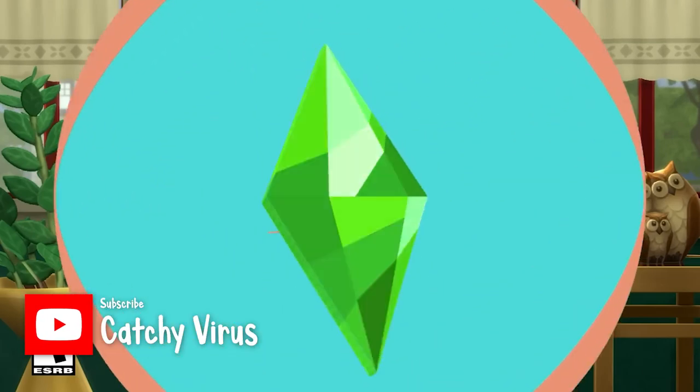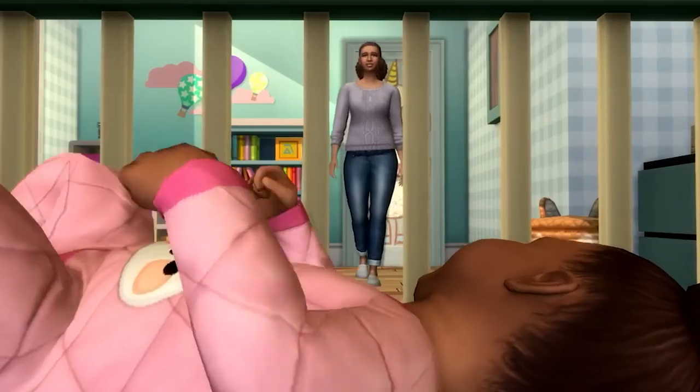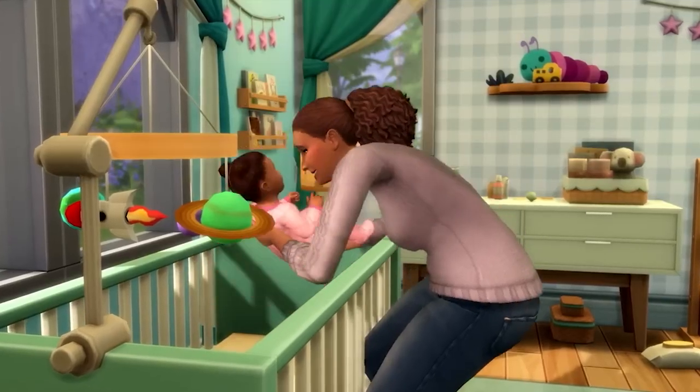Of course, we're all here for the brand new life stage: Infants. And this trailer did not disappoint. If you haven't seen it, you can expect infants to arrive in The Sims 4 on March 14th. Now let's talk about some key elements and points.